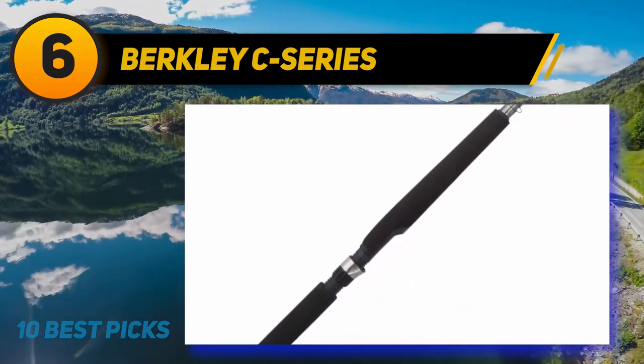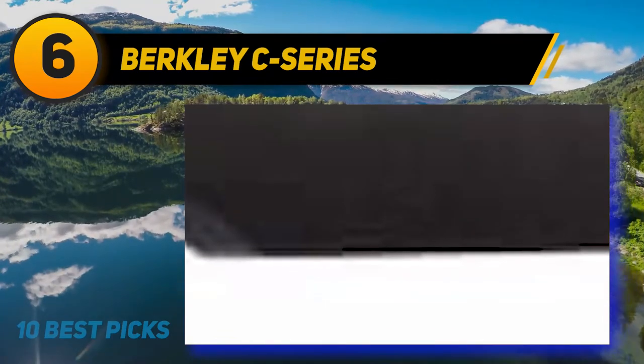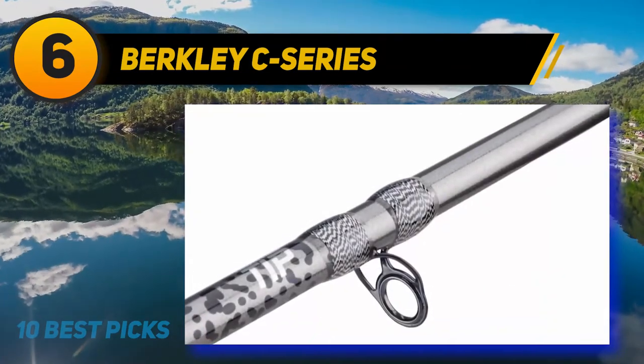For better smoothness, its carbon fiber tip plays a vital role, and you can feel its minimal vibration. The handle is made of titanium oxide and stainless steel, making it more comfortable to hold.